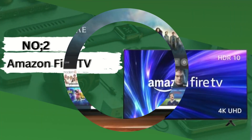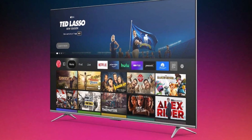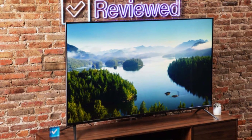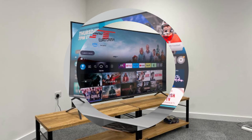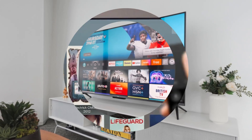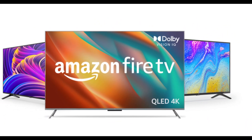Number 2: Amazon Fire TV. Amazon Fire TV offers a range of features designed to enhance your entertainment experience. The Amazon Fire TV features a spacious 43-inch display, perfect for immersive viewing experiences in your living room or bedroom. Enjoy stunning picture quality with crisp detail and vibrant colors thanks to the 4K Ultra HD resolution — every scene comes to life with clarity and realism.